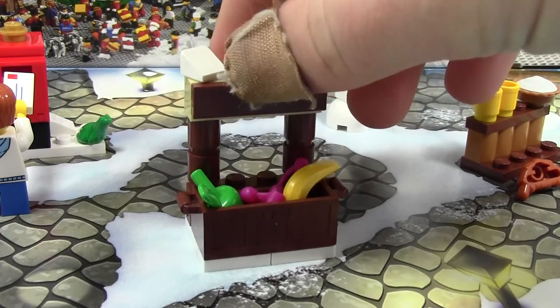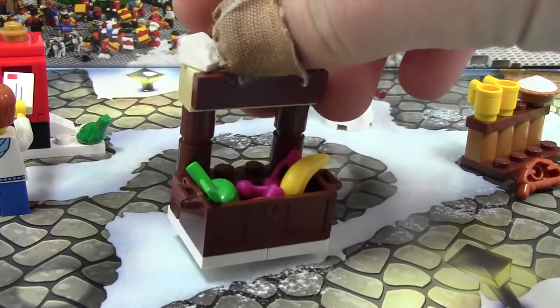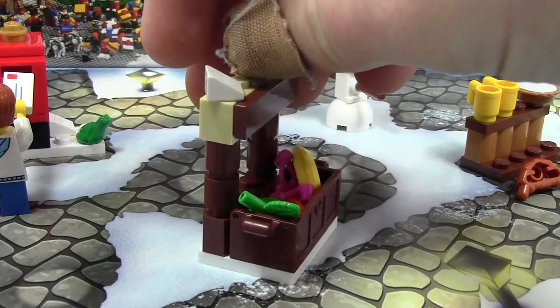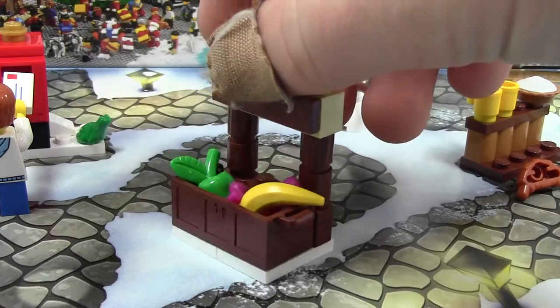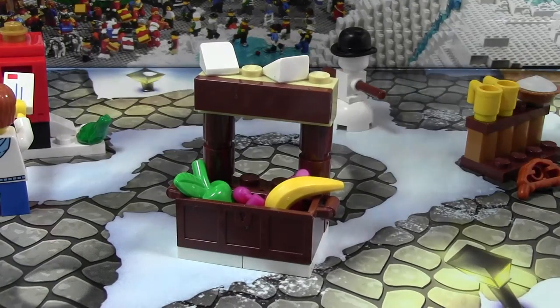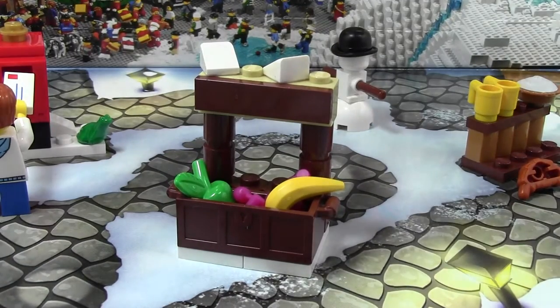Today on the Advent Calendar, we got this awesome little food stand. Very cool here. It is 4x3 studs, so an otter shape, or an otter size, I guess you could call it. But it is still very cool.